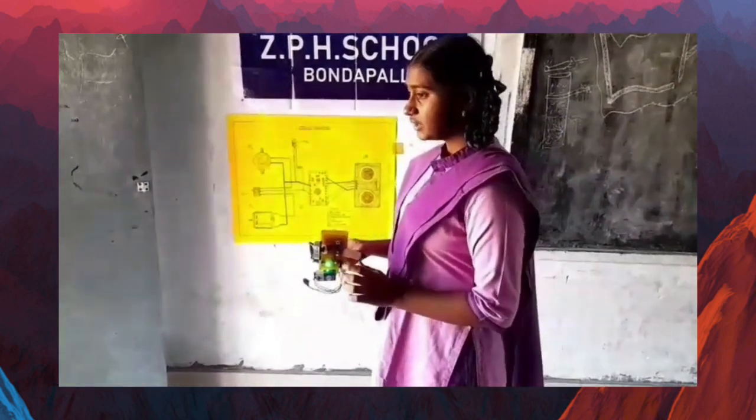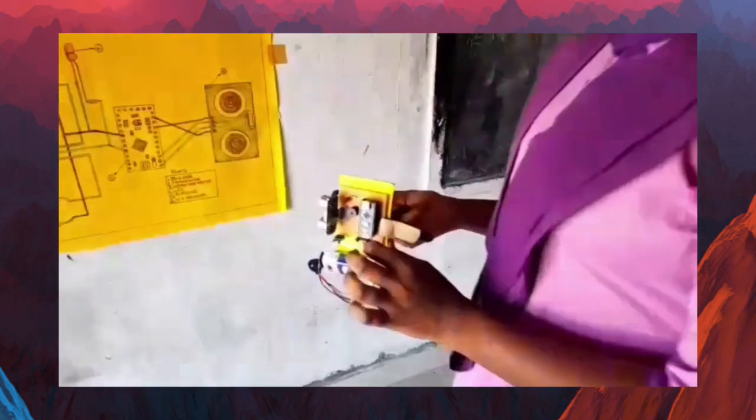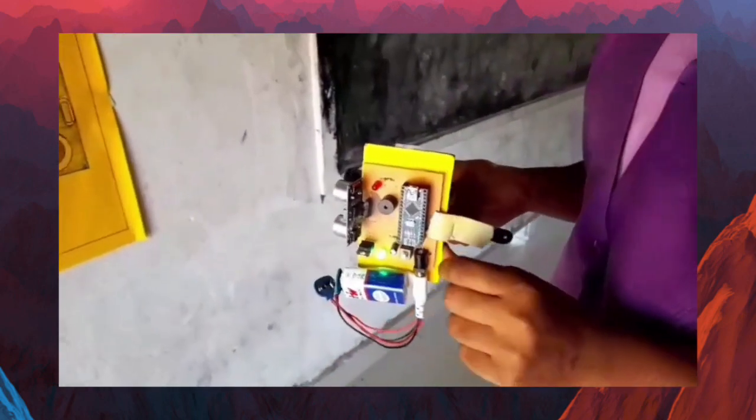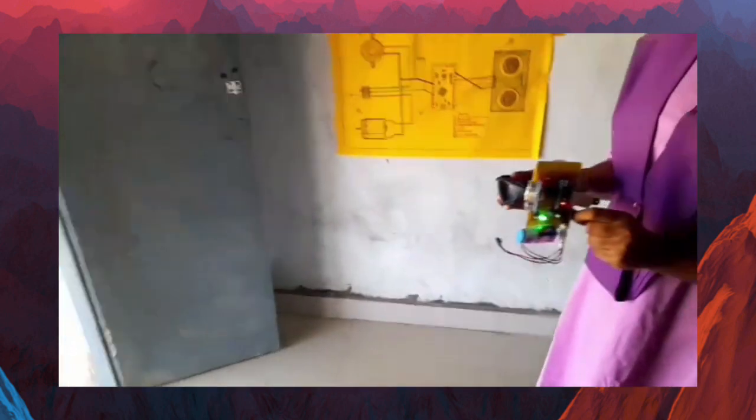Now I am showing the working of this project. When any obstacle occurs, the beep sound will occur. When the space is empty, no sound will occur.